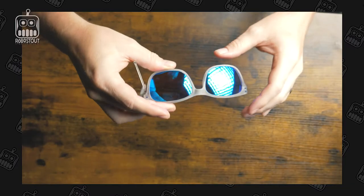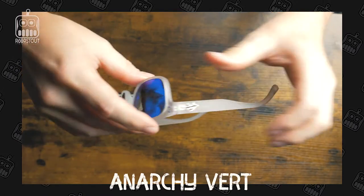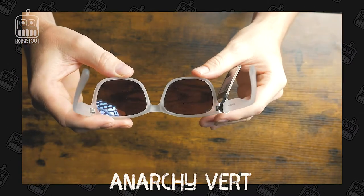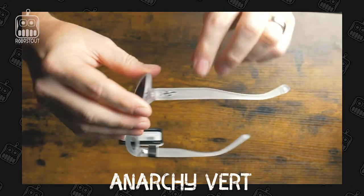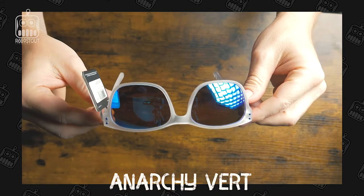Last but not least, gotta go crazy — it is the Anarchy Vert. These I got because they are even more durable. They have a lot heavier plastic to them and these ones can take a beating. I've gone through several of these glasses and beaten them up pretty good, so I always grab an extra pair when I go online.